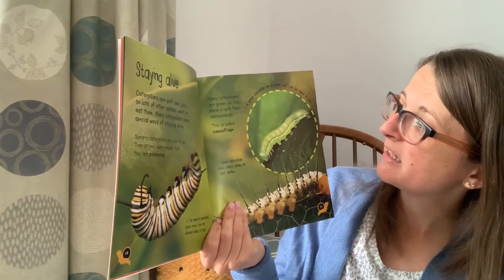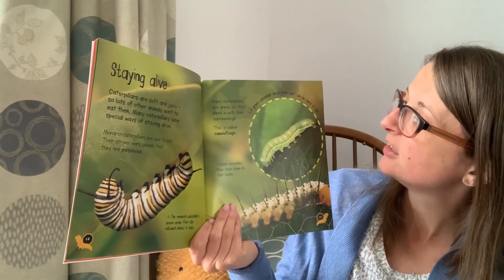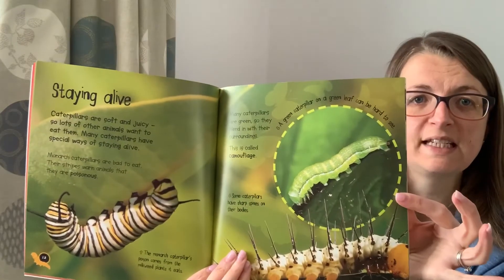Many caterpillars are green so they blend in with their surroundings. This is called camouflage. A green caterpillar on a green leaf can be hard to see.